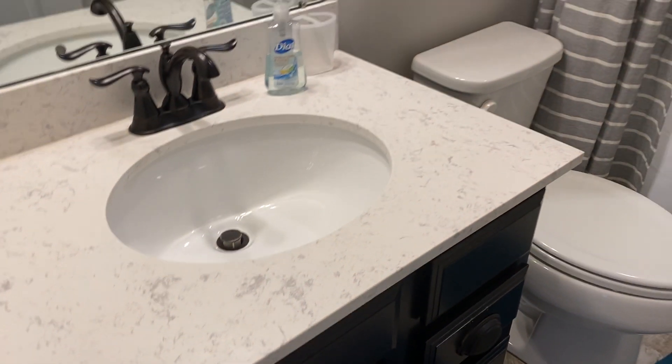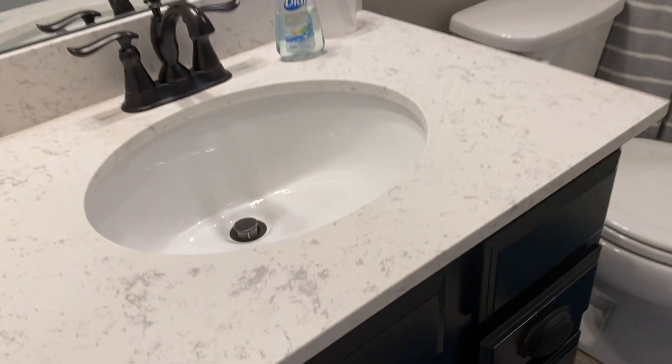It already has this marble granite top. It doesn't need a light fixture. All of the doorknobs and everything match. We will need floors because that's vinyl.